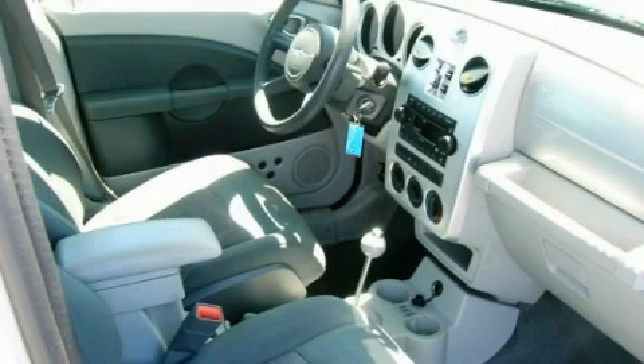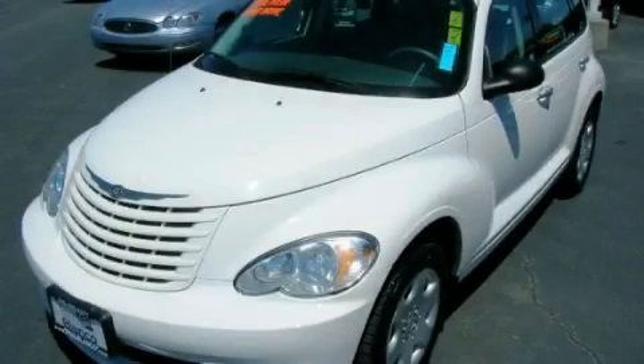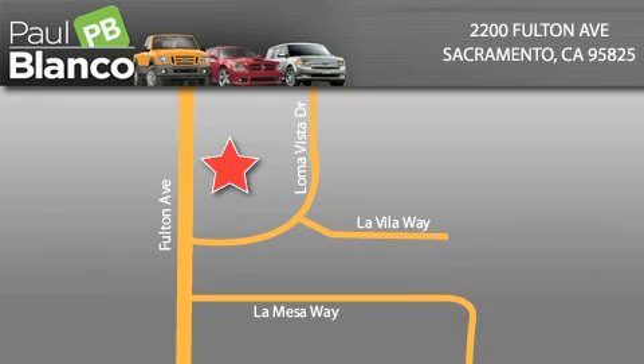Contact us today to arrange your test drive. EZ Auto Solutions is located at 2200 Fulton Avenue in Sacramento. Our goal is to exceed all of your expectations to ensure that you'll return for future visits.